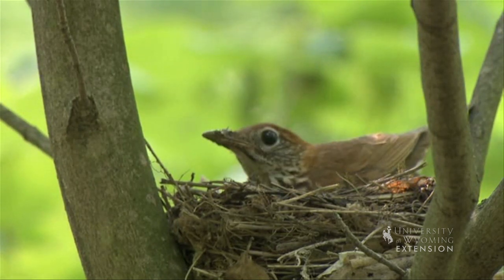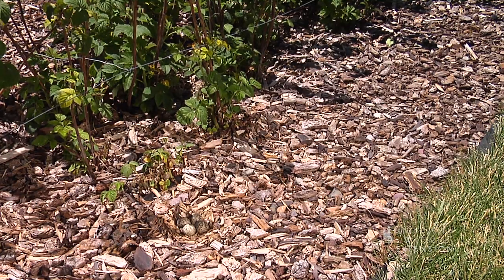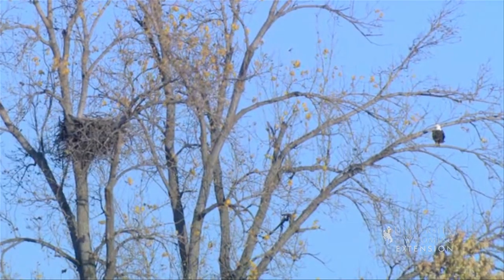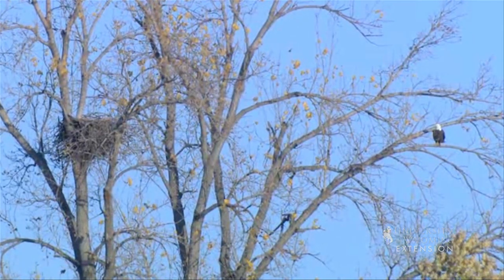Nests are usually built in concealed locations to avoid predators. They are located along the edges of different vegetation habitats with a water source nearby. Depending on the bird species, nests are reused over consecutive nesting years and are refurbished with each nesting season.